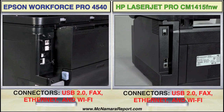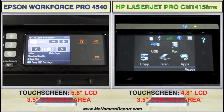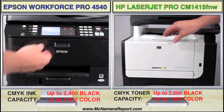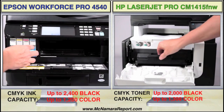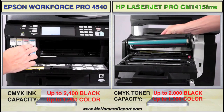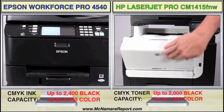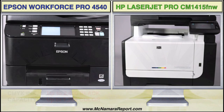Each also has USB 2.0, ethernet, and fax connectors on the back, and around front you just can't miss those large touch screen control panels. The Epson uses four Durabryte Ultra Pigment inks, and the HP uses four ColorSphere toners. Changing ink is a bit faster on the Epson, and estimated yields also give the Epson a 400 sheet advantage on black and white prints, and nearly the same yields as the HP on color prints.